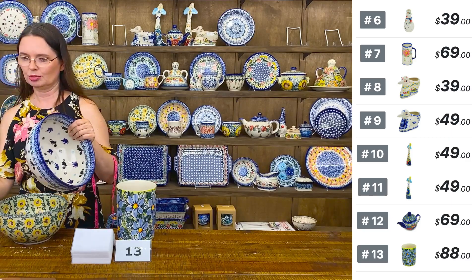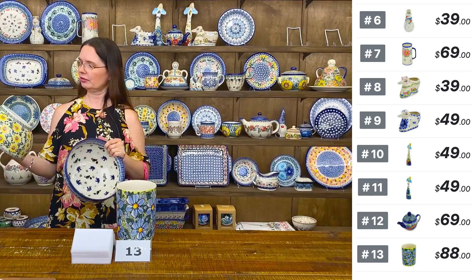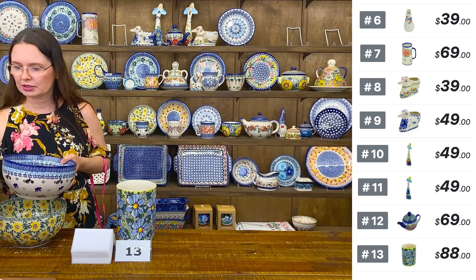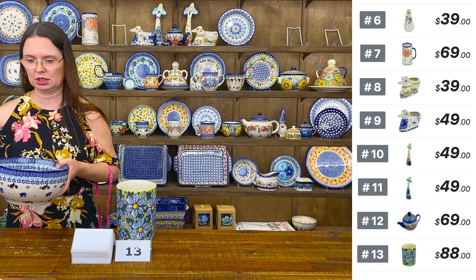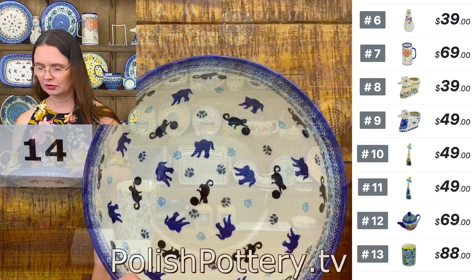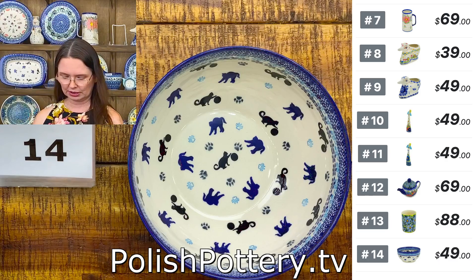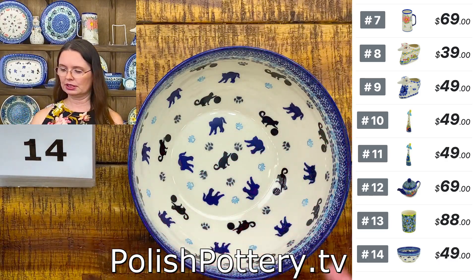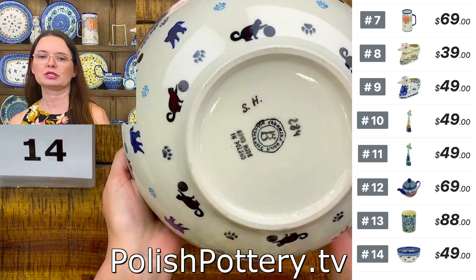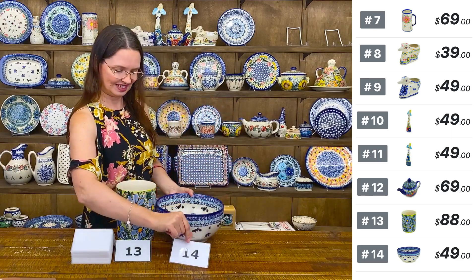My favorite kitchen bowl — mixing, serving. This is pattern called Kitty Paw Playtime, $49. Nine inches in diameter, four and a half inches tall, about 100 ounces brimful. Number fourteen, Kitty Paw Playtime from Ceramica Bona — a beautiful, simple but very lovely pattern. I love cats, I love kitties.